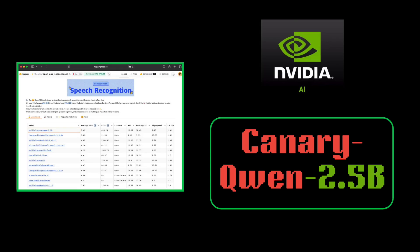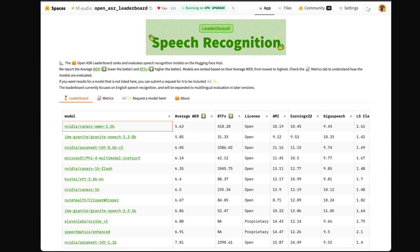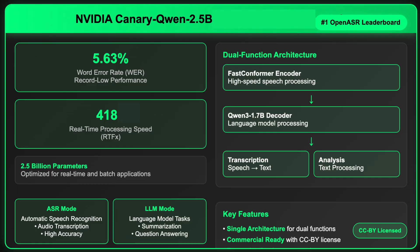NVIDIA has just released Canary Quen 2.5b, a cutting-edge speech AI model that now ranks number one on the OpenASR leaderboard, achieving a record low 5.63% word error rate.